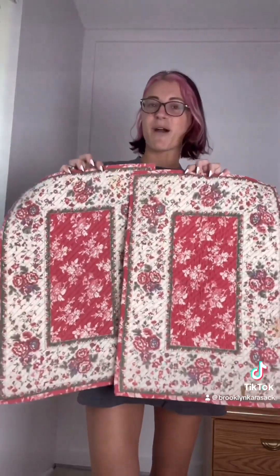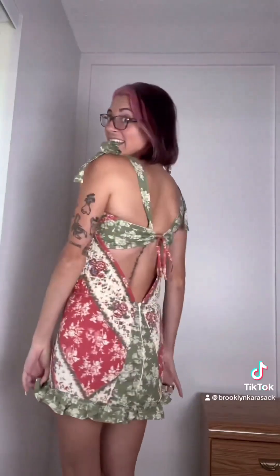I didn't thrift these but my mom gave me these old placemats and I think I'm gonna make them into a set that is like an illusion dress, or I can fold it down to be a mini skirt, with some parts made from these napkins that my mom gave me.